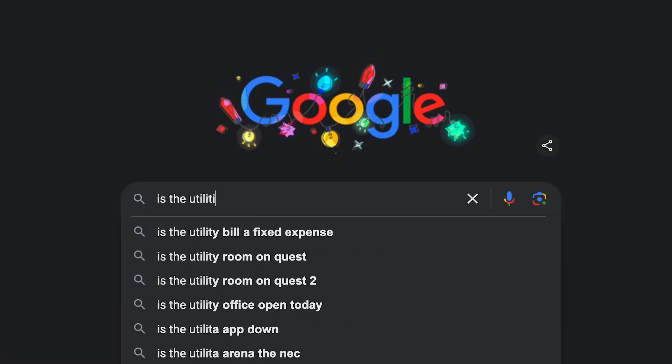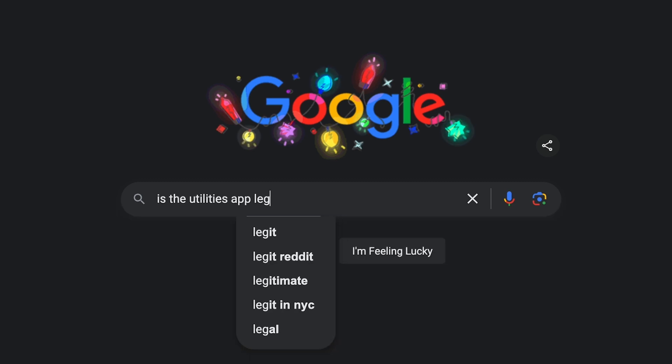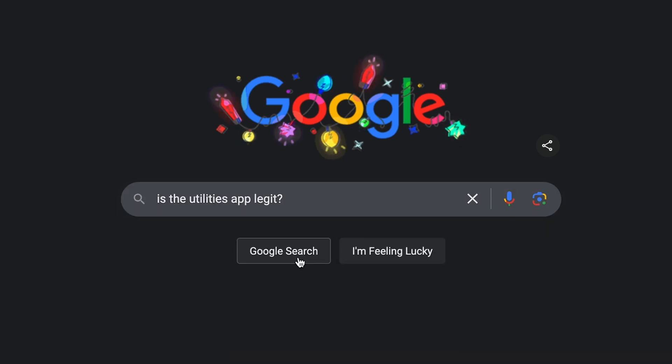When you're going through your Finder and seeing all these things in Applications, if you're not sure about a particular app, go ahead and search on Google or whatever search engine you use for what that app is — and maybe add the word 'legit' — and you'll get some good information that can help guide you.